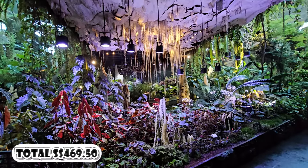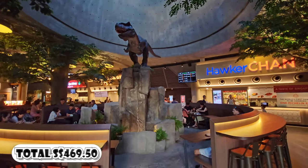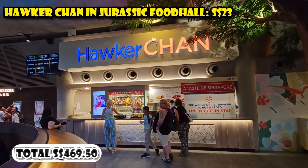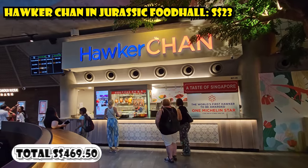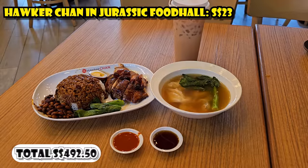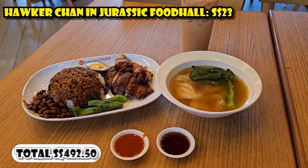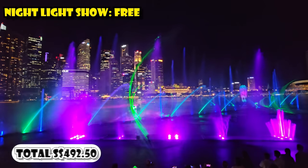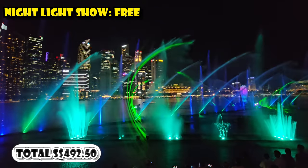For dinner, I ate at the Jurassic Food Hall at Gardens by the Bay. I had Hawker Chan, which is a famous Michelin-starred hawker stall, with an iced tea for $23 Singaporean dollars. To cap off the evening, I watched the nighttime show in front of Marina Bay Sands, which luckily was free.